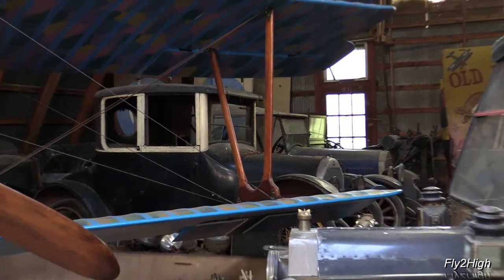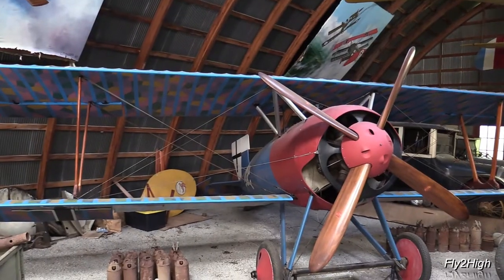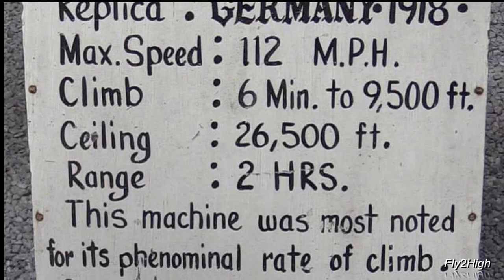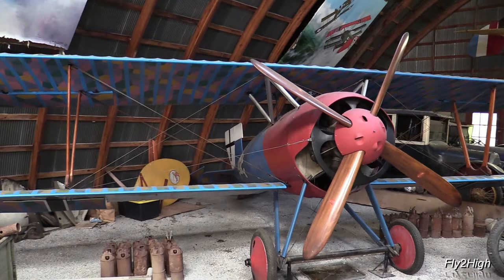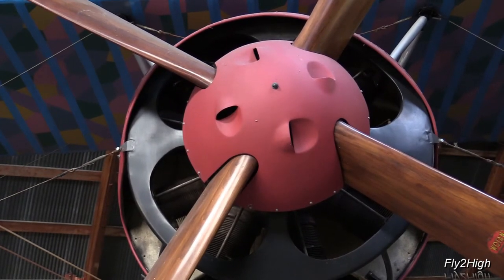Several very old cars are tucked in among the airplanes. Next up is a Siemens-Schuckert D3 biplane — another World War I era German fighter noted for its climb ability. It was said this could climb to 9,500 feet in six minutes, a rate of climb north of 1,500 feet per minute, which indeed is impressive for a piston airplane. But prone to engine overheating, it soon was replaced by better aircraft.